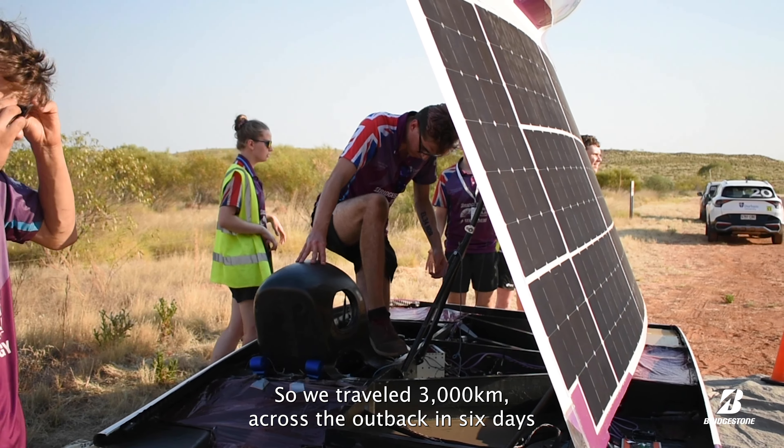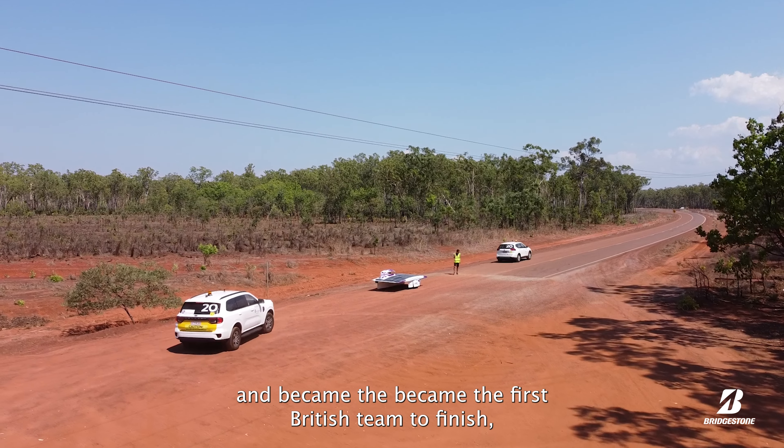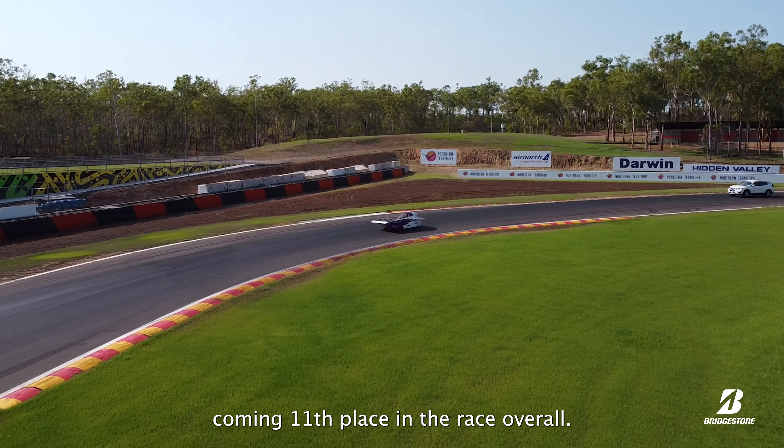We travelled 3,000 kilometres across the outback in six days and became the first British team to finish, coming 11th place overall in the race.